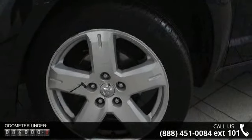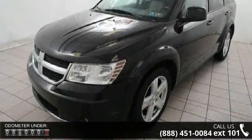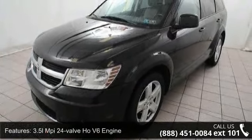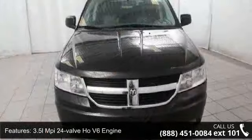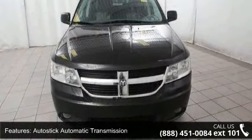3.5L MPHY 24-valve V6 engine, Autostick automatic transmission, all-wheel drive, 525 CCA maintenance-free battery, performance suspension, performance-tuned power rack and pinion steering.